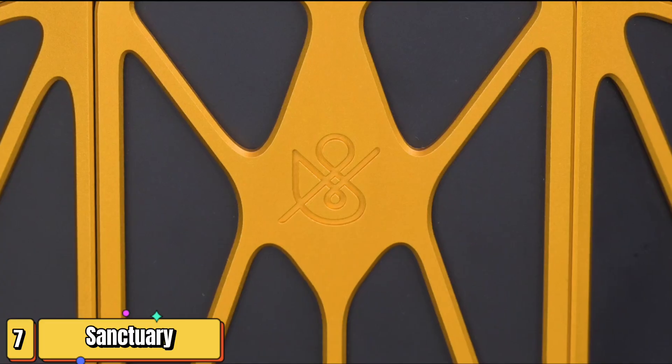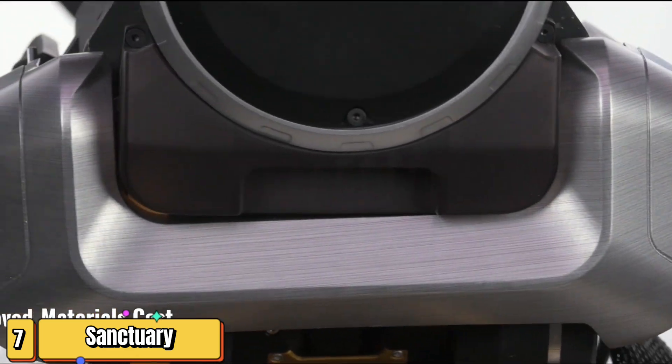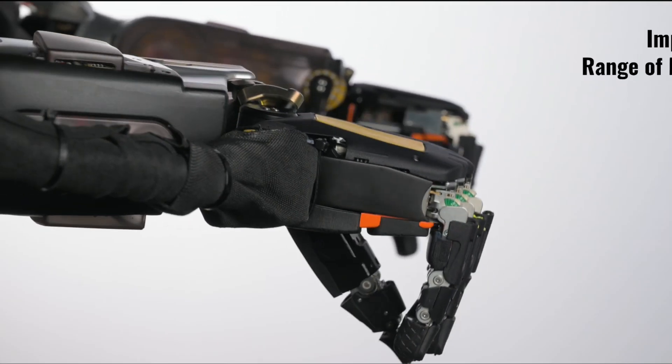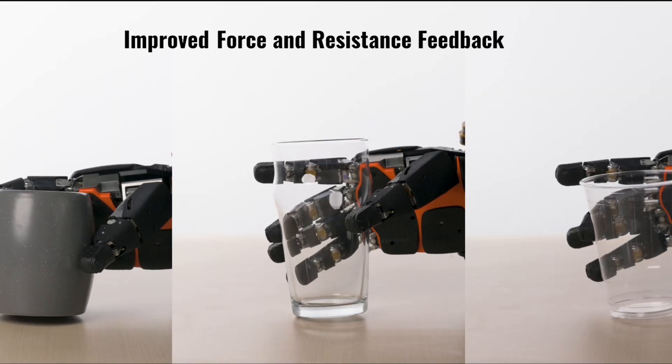In an era where technology's hand reaches far and wide, Sanctuary AI strides towards a riveting frontier. They are on an audacious mission: crafting the world's first human-like intelligence in general-purpose robots. Picture a world where robots work side by side with humans, not as mindless automatons, but as intelligent partners.